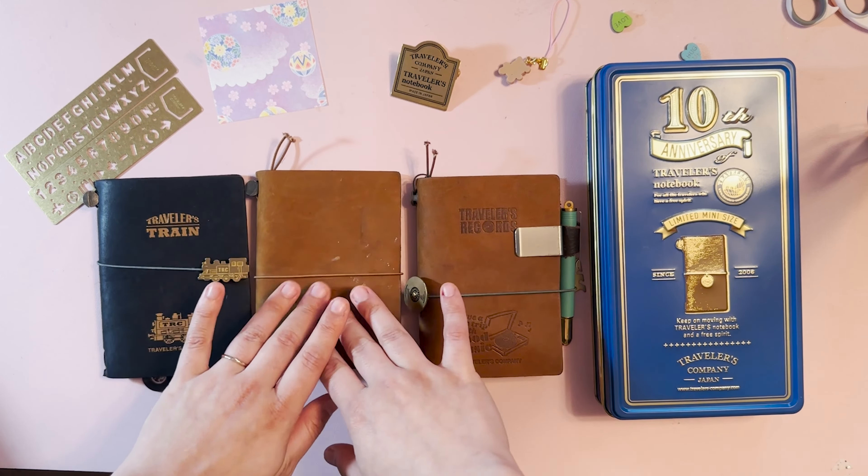Next up is the 'Have a Nice Trip — Fly with Travelers Airlines' edition, released in 2022 at the same time as Traveler's Train, Traveler's Records, and another one you'll be seeing. It's blue but a very dark navy-greenish blue, and the accent is silver rather than the usual gold brass. If you asked me what colors I like, I would never say blue and I would never say silver — but for this brand, I will do it.